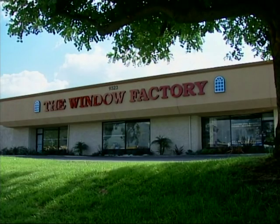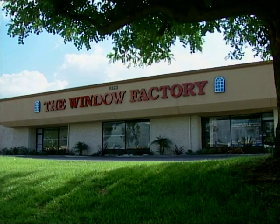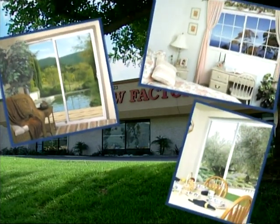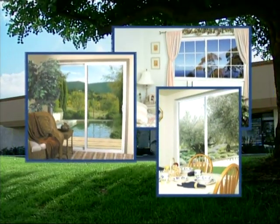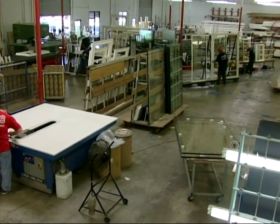Welcome to the convenience, the dependability, the affordable luxury of San Diego's leading vinyl window manufacturer, The Window Factory. Offering custom vinyl frame replacement windows direct to the public, it's here inside Window Factory's state-of-the-art 31,000 square foot facility that the magic of superior technology comes alive.